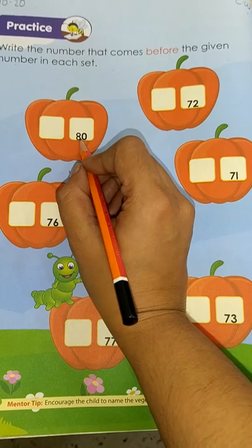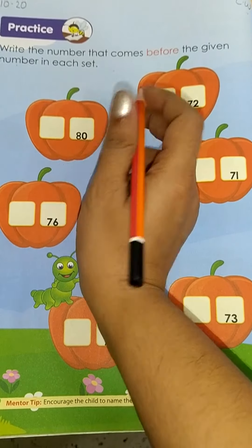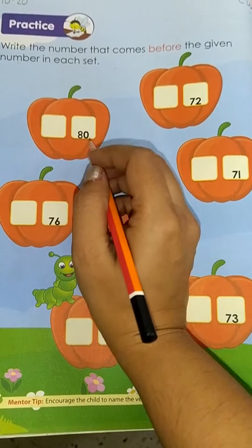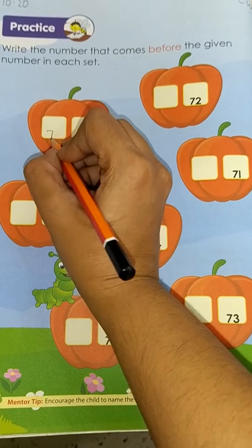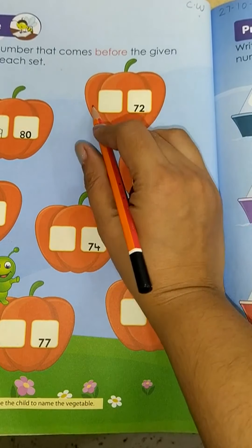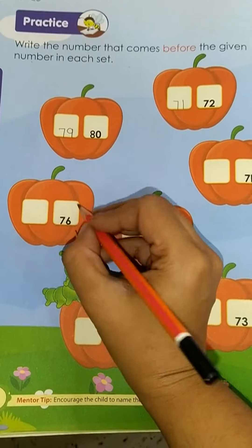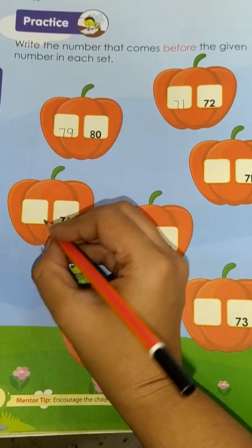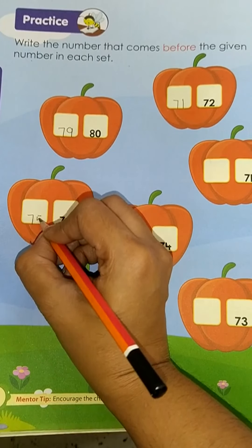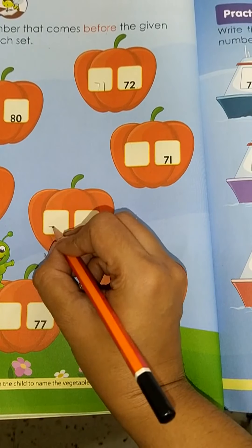Now let's see the first number — 80. For that you have to go backward, you have to count backward. Before 80 which number comes? 79. Before 72 which number comes? It's 71. Now tell me which number comes before 76? It's 75. Which number comes before 74? It's 73.